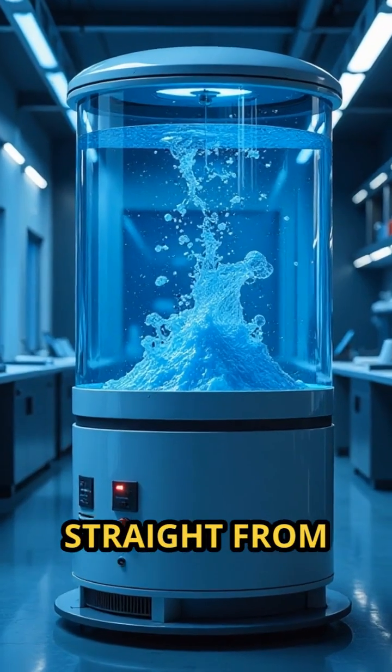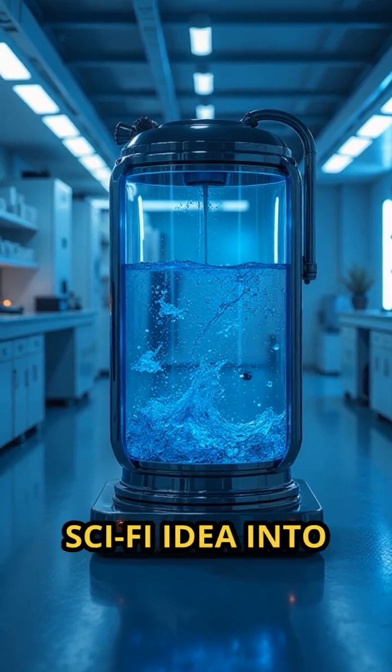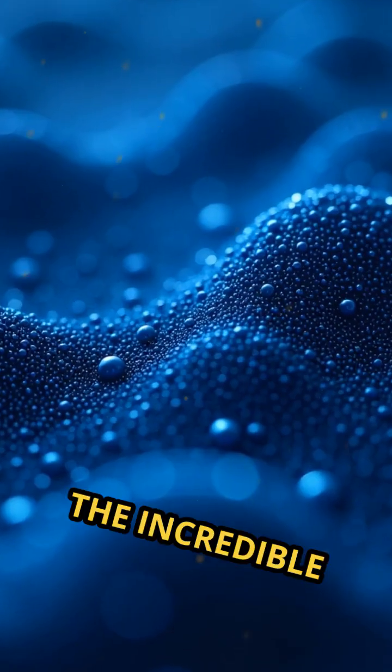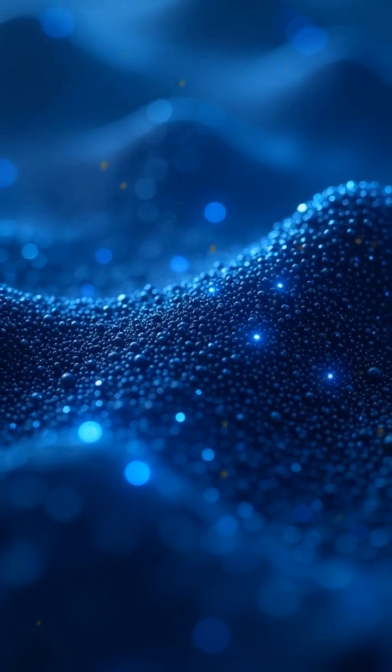What if your next glass of water came straight from the air? Nanomaterial-based water harvesters are turning this sci-fi idea into reality. Today's focus: the incredible tech that captures moisture from thin air using advanced nanotechnology.